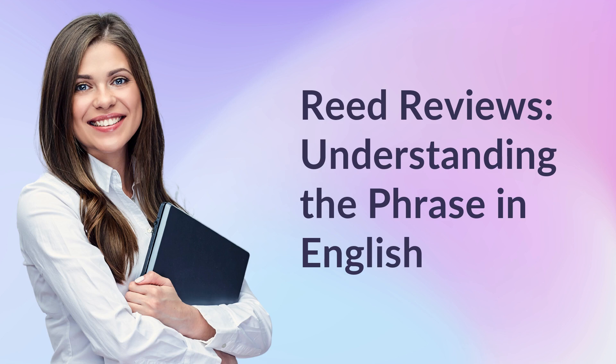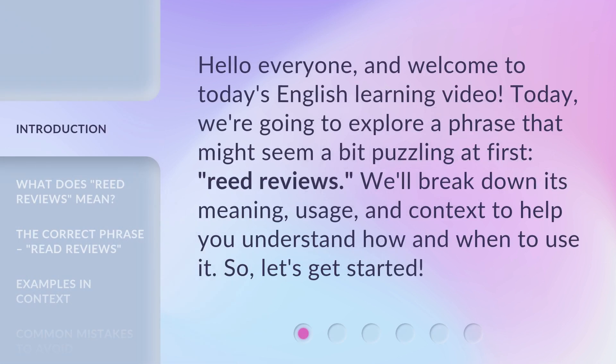Read Reviews: Understanding the Phrase in English. Hello everyone, and welcome to today's English learning video. Today, we're going to explore a phrase that might seem a bit puzzling at first — Read Reviews. We'll break down its meaning, usage, and context to help you understand how and when to use it. So, let's get started.